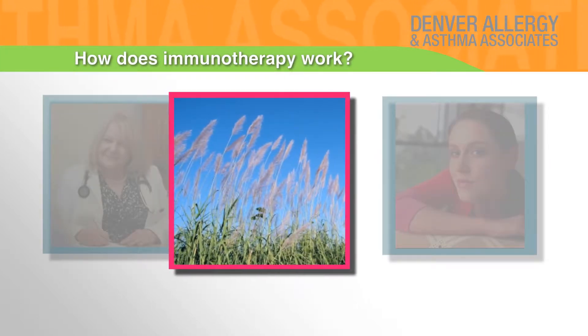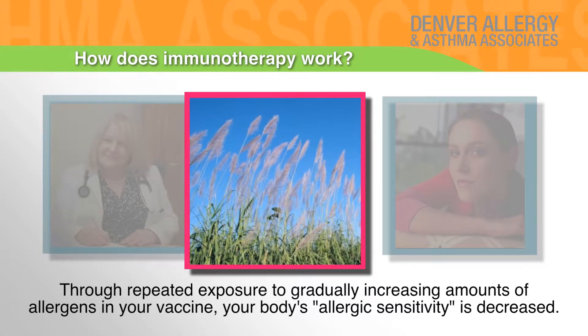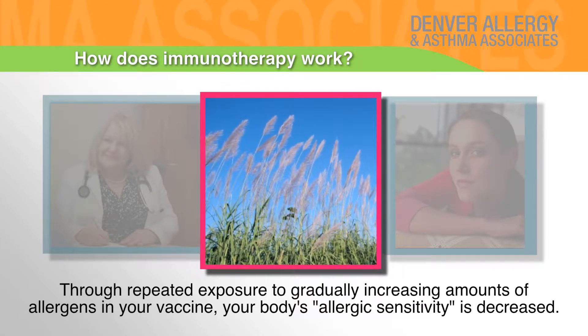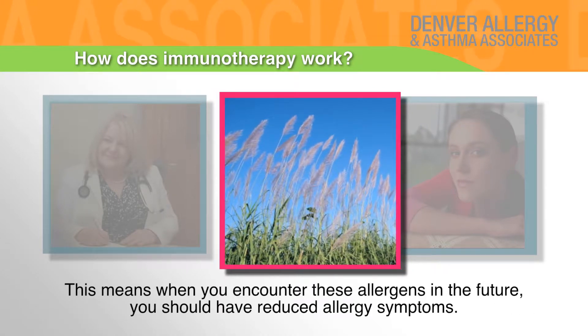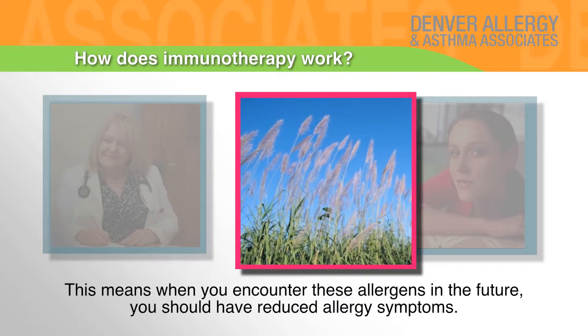How does immunotherapy work? Through repeated exposure to gradually increasing amounts of allergens in your vaccine, your body's allergic sensitivity is decreased. This means when you encounter these allergens in the future, you should have reduced allergy symptoms.